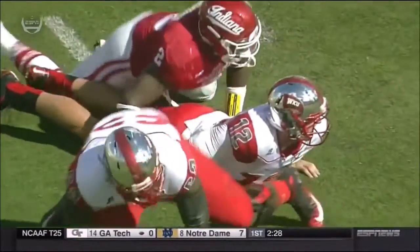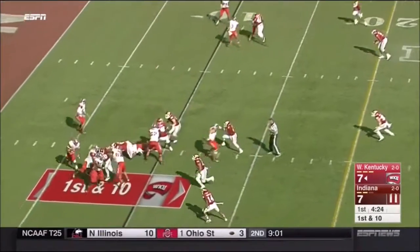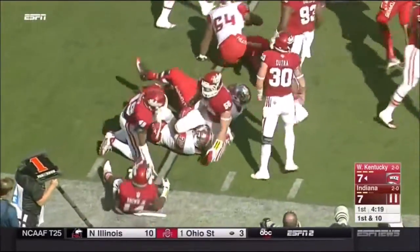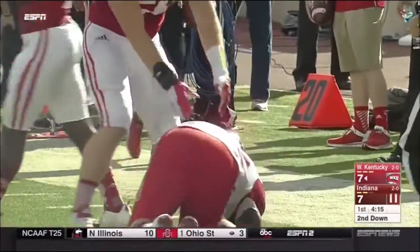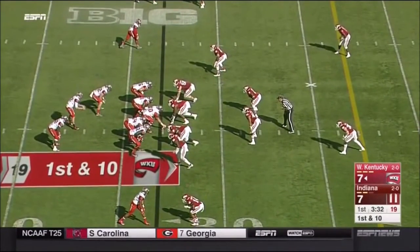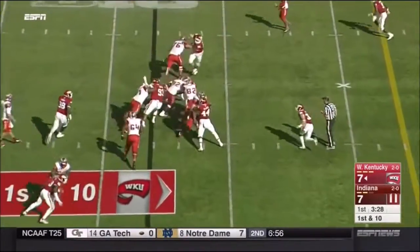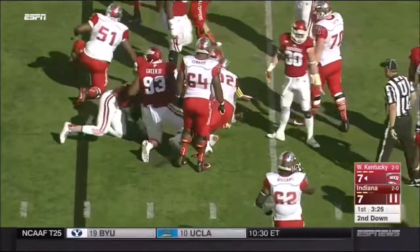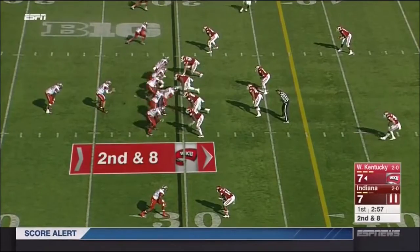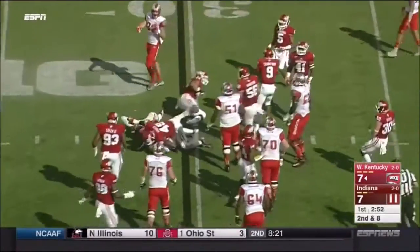He was able to still get the pass off — good job by him. DeAndre Furby, the redshirt freshman from Nashville, Tennessee. They give it to him on first down deep in their own territory, not getting much. Good job by the front for Indiana. Ryan Watercutter. Pass for Dowdy to move the chains. First and ten, carry goes to Furby — a couple yards off to the left side. How about the offensive line? Furby makes one man miss, but not the second.